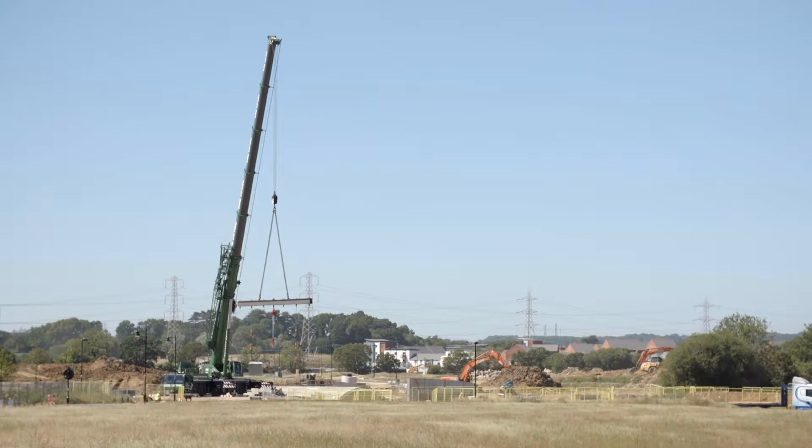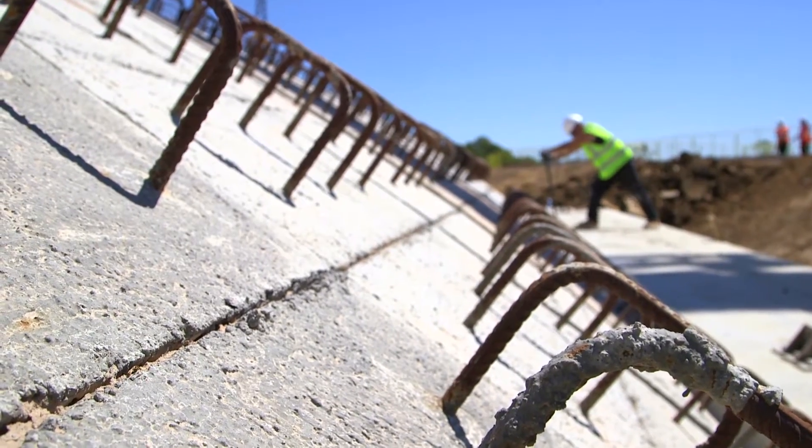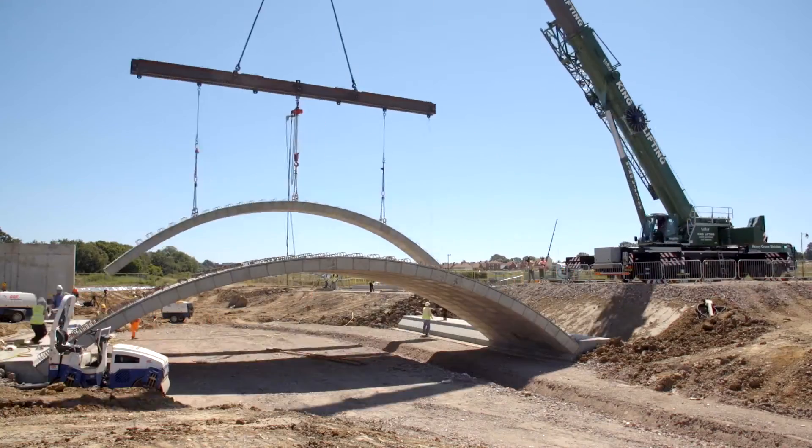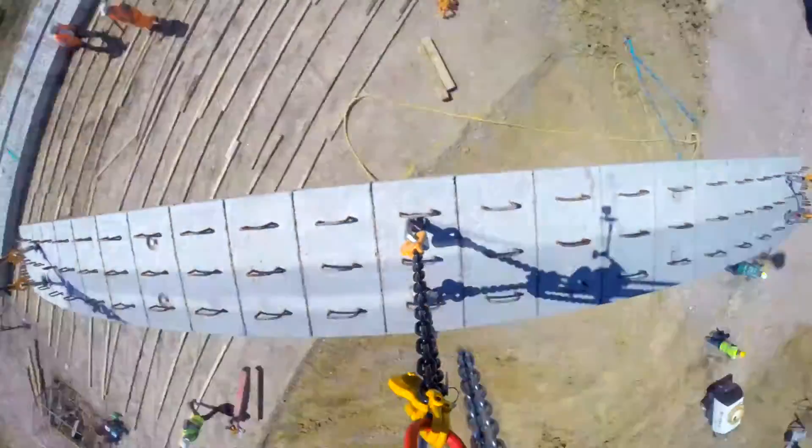Flexi-Arch units of 16 metres span were supplied in one-metre sections. They were erected in less than a day and ready for the backfilling operation, which was completed in the next two to three days.